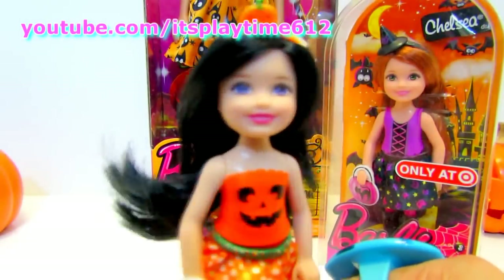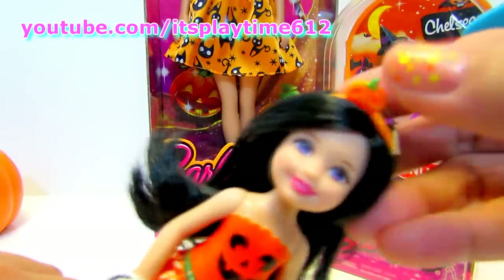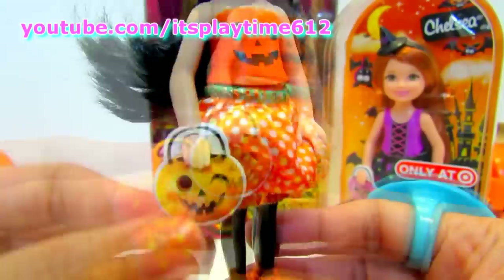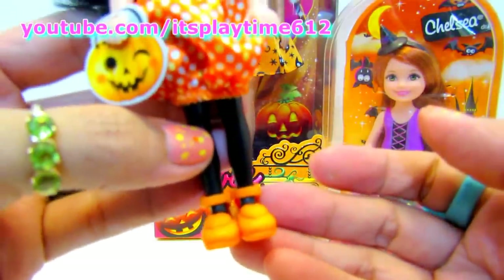Here's our first Chelsea doll. She's very pretty. She has long black hair. An orange headband with a pumpkin. Look at her dress — polka dot orange. And she's holding a Jack-o-lantern. Black tights and orange shoes.